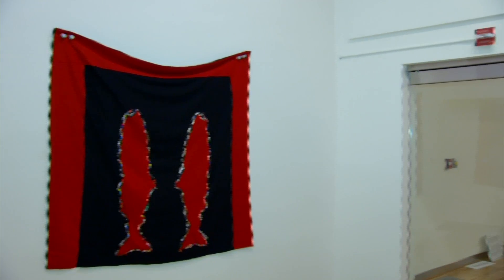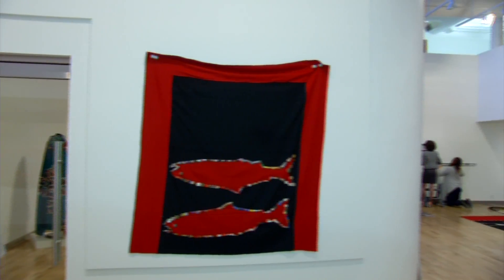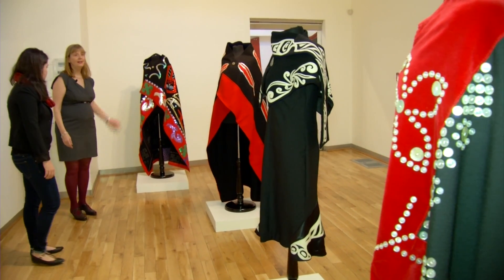The exhibit also includes smaller blankets made by the students in the Tsilhqot'in style, and it features signature pieces by the blanket makers who helped with the project.